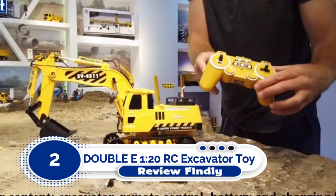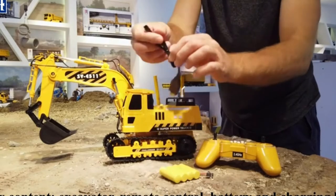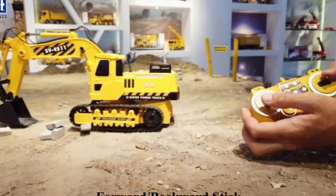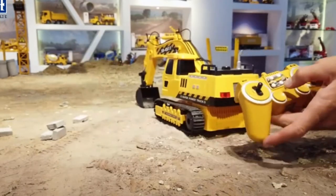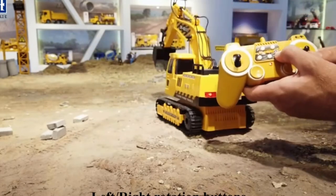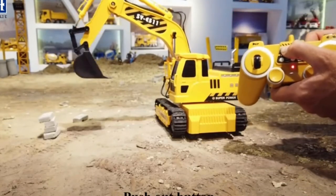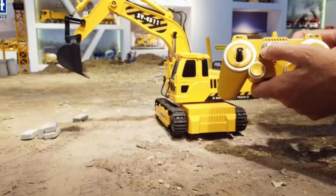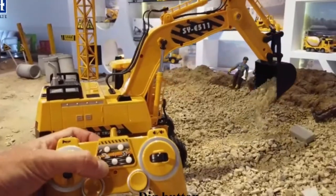Number 2: Double E 120 RC Excavator Toy. We have another Double E product on our list. This RC Excavator toy built on a 1:20 scale can be undoubtedly called a realistic replica of an excavator truck. This impressive model comes with three separate motors on its digging arm. Its cab can do a 660-degree rotation. Safe for kids and adults, this RC truck with its amazing transmitter is guaranteed to give anyone a fun time. Highlighted Features: Cab can do a 660-degree rotation. 2.4GHz transmitter with a control range of at least 100 feet. Comes with a USB charging cable and 4.8V 800mAh rechargeable battery. Recommended age range is 3 to 60 years.